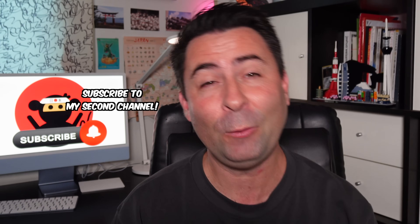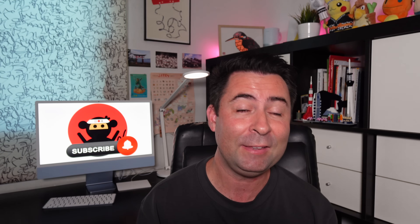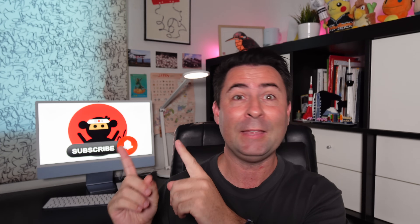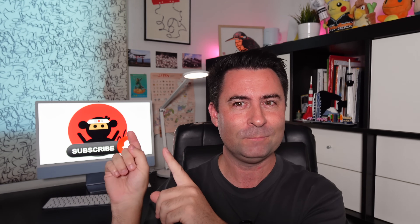Stay positive, keep exploring, and be a Happy Gaijin. See you soon. Why not consider watching one of my other videos and keep the adventure going — for example, '14 Things That You Will Hate About Traveling in Japan.' Do you agree with me? Check it out.